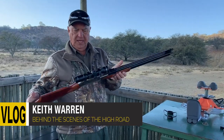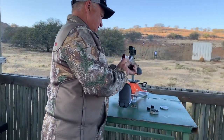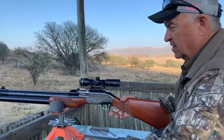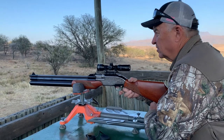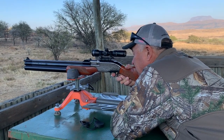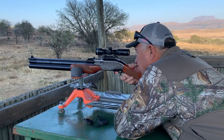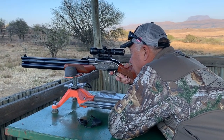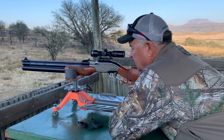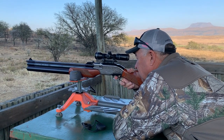I got a little lever gun — this is an air rifle, 25 caliber, it's called the Seneca Sumatra. I'm gonna take it with us and we're gonna try to shoot some little stuff with it, but right now I'm just checking to see that it's on, and if it's on we're gonna wind up using it to shoot maybe a mongoose or a rock rabbit or something like that.